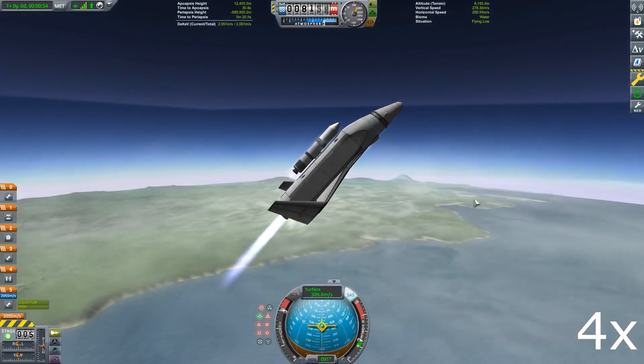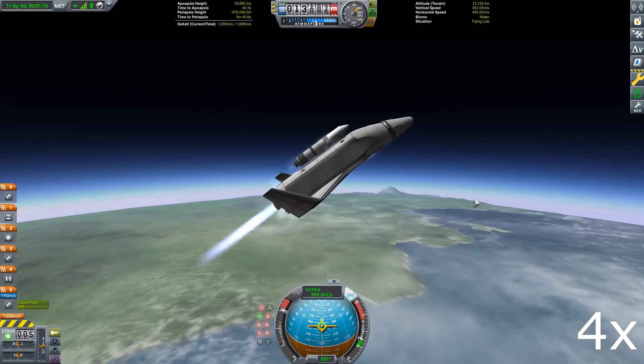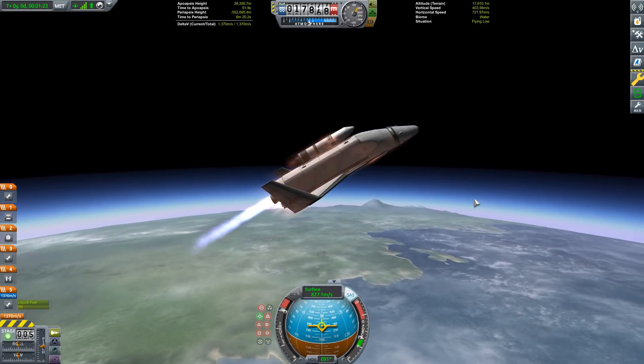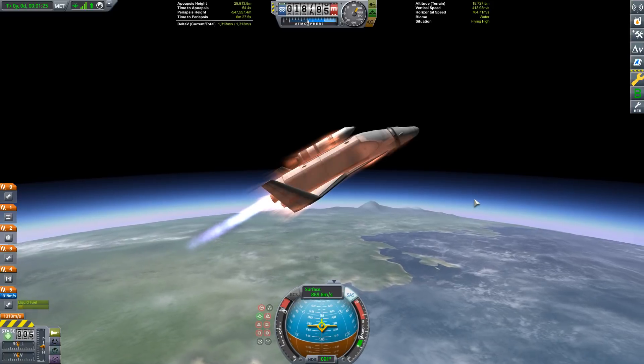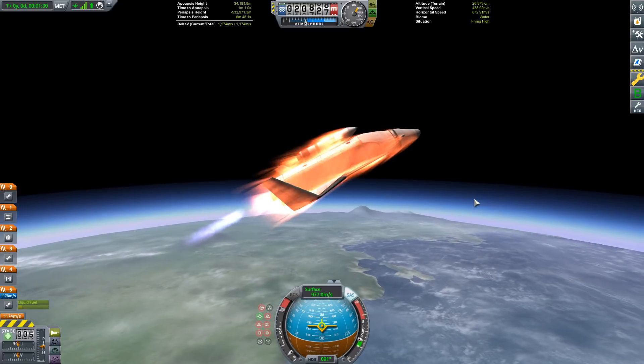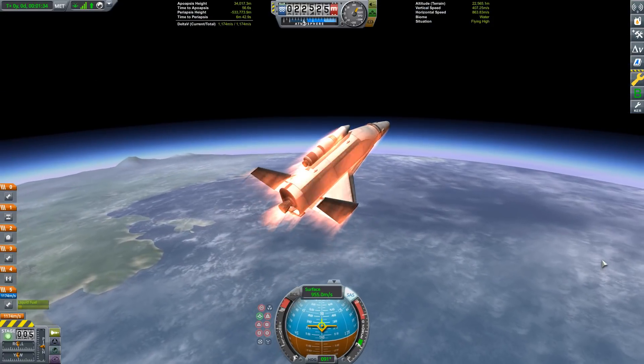Rocketdyne took some old Space Shuttle engines, retooled them, refurbished them, and these were the ones that they were actually using on the test stand. Now I was skeptical of the design because they'd chosen to use hydrogen and oxygen, and that is not really the cheapest combination of fuels because it results in an aircraft which has to be a lot bigger on account of the large tanks.